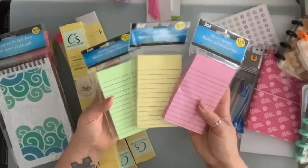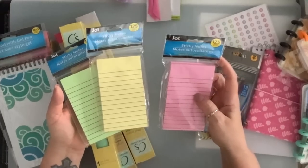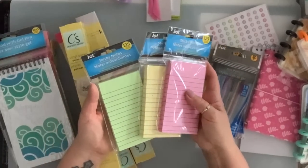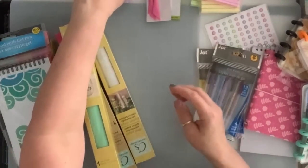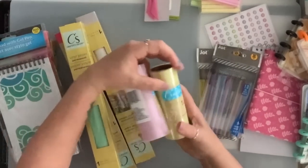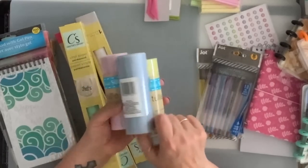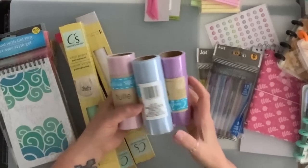I got these sticky notes in three colors — you get 125 sheets in here. Then I grabbed these in pink, yellow, light blue, and purple.